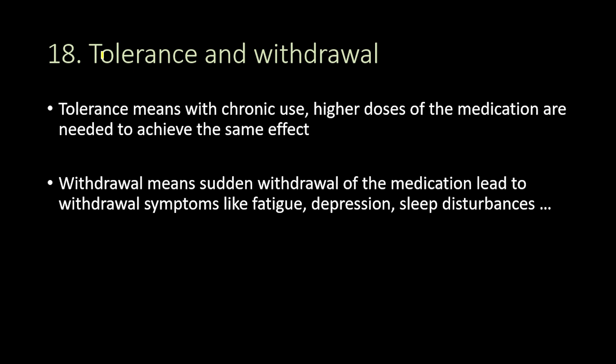Finally, there is tolerance and withdrawal that comes with Adderall. Tolerance means that with chronic use of this medication, higher doses are needed to achieve the same effect. Withdrawal means that sudden discontinuation leads to withdrawal symptoms like fatigue, depression, and sleep disturbances. That is why it is always advised to lower the dose gradually if you want to stop the medication.